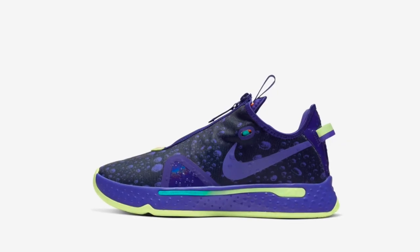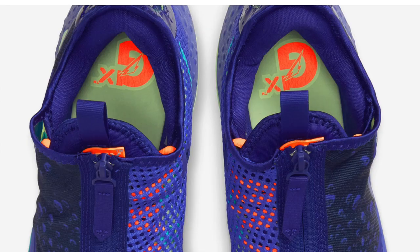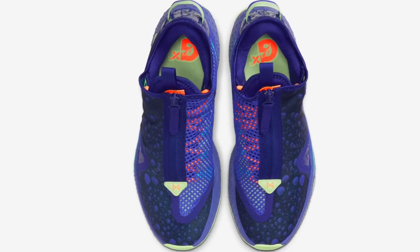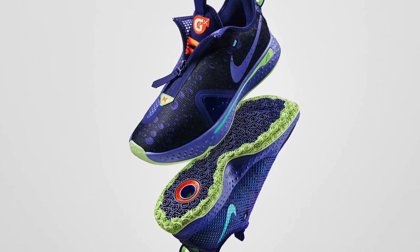Today we're gonna be talking about the new PG4s. These are by Paul George — he's a basketball player — and he's bringing a Gatorade colorway. These look pretty unique. They're cool. They'll be retailing for $120 US dollars and will release on Friday the 17th at 9 in the morning. They come in a light purple and green colorway with purple bubbles around the shoe, and also have a zipper hiding or revealing the tongue with the Gatorade logo.